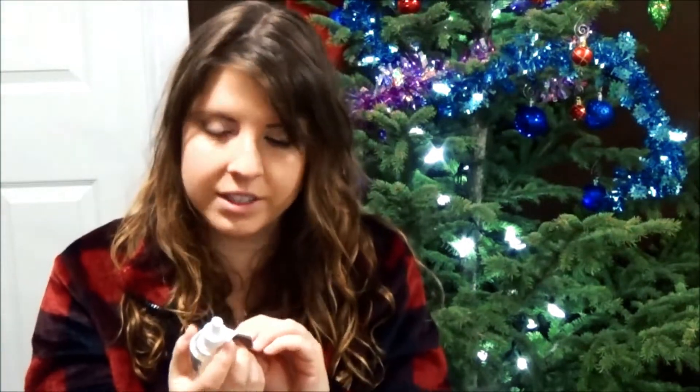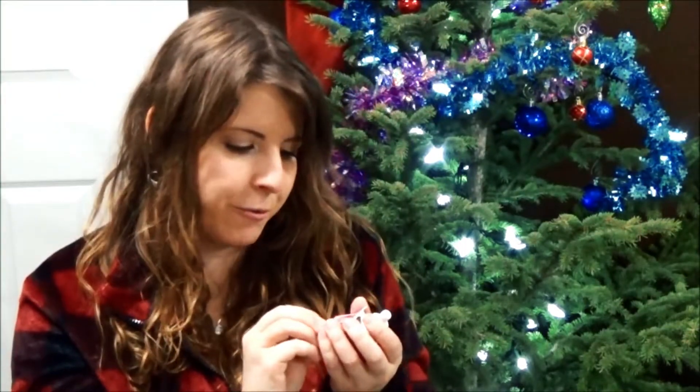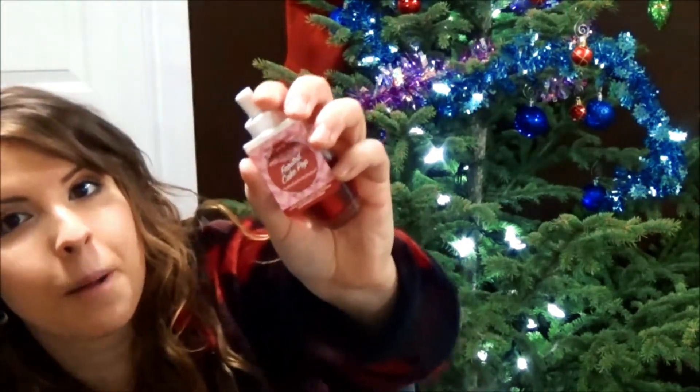I got a few wallflowers — they're already around the house plugged in. I don't remember what scents they were, but I do have an extra one here and it's called Incense, and it smells amazing. I also got Frosted Cake Pop and a Frosted Cranberry Wallflower.